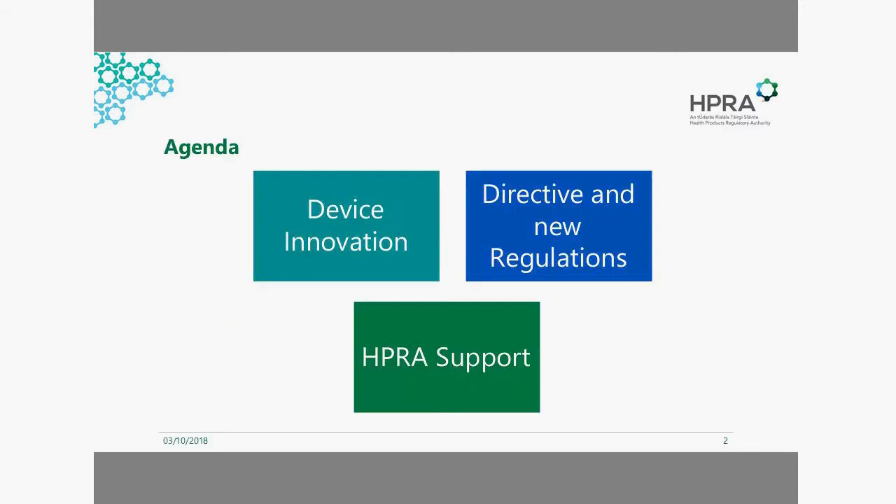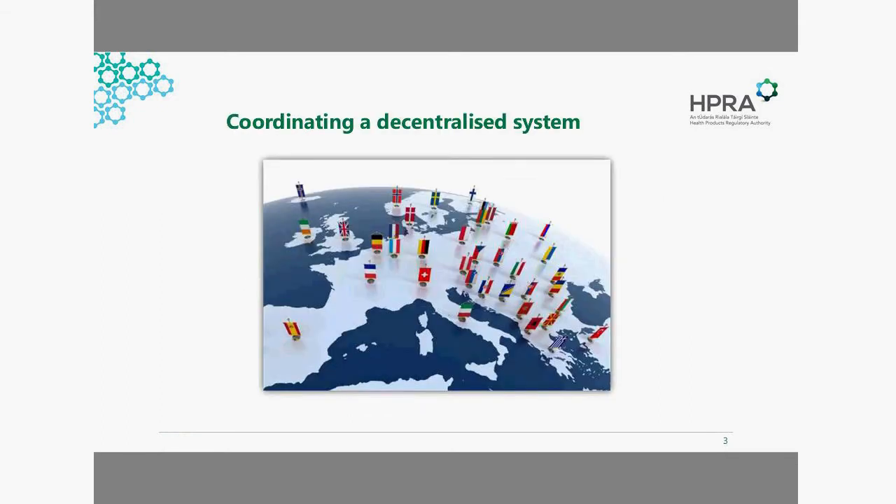I'd like to give a regulatory perspective on device innovation and the supports we have in HPRA. We'll discuss the regulatory perspective on device innovation, introduce the new regulation published in the last year and its highlighted changes, and then focus on HPRA supports for device innovators. In the European system we're decentralised, so coordination is very important — HPRA is very engaged with working with other member states, authorities, and the European Commission to help policy and guideline development as well as new regulation implementation.